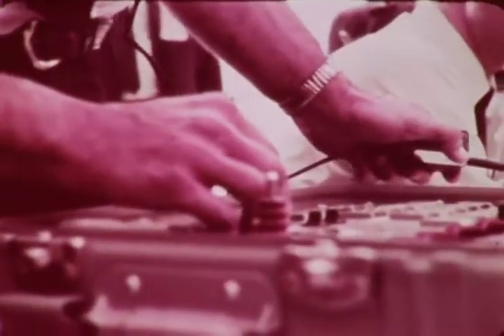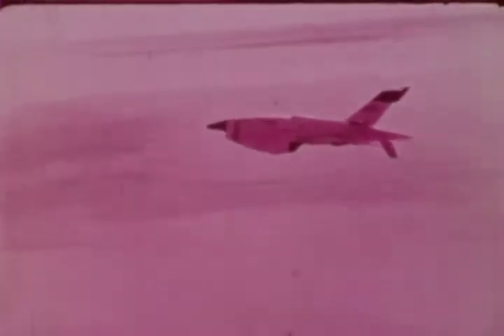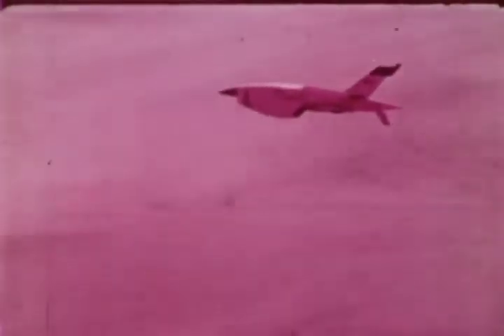After launch, Fire V is controlled by a remote control operator as it simulates an enemy threat. The Fire V is a near-sonic target with a maximum speed of 550 knots. It can fly as low as 50 feet and higher than 50,000 feet. Fire V has set a flight record of one hour and 54 minutes, and has flown for 77 minutes above 50,000 feet.